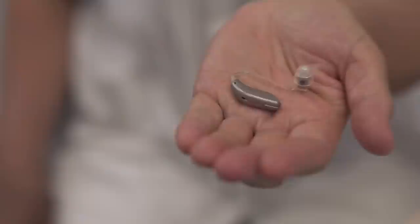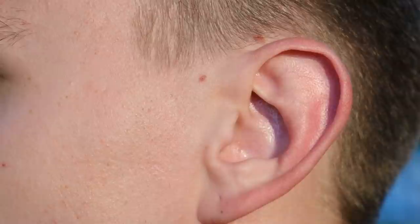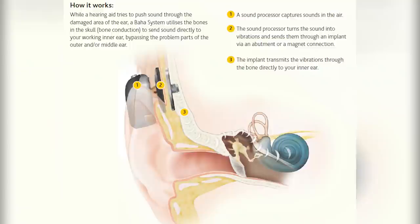The BAHA works by essentially transferring sound energy through the vibrations of the skull to the patient's functioning ear, therefore using bone conduction to bypass the non-functional ear located next to the BAHA. This allows the patient to hear much more clearly than they otherwise would have, and seems to have a very high success rate. However, if an operation does go wrong, the results can be disastrous — anything from a skull infection to brain fluid leakage can occur, making BAHAs potentially lethal if not implanted correctly or cared for properly.